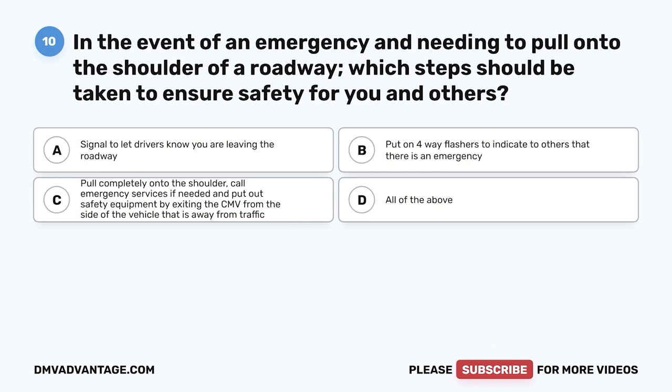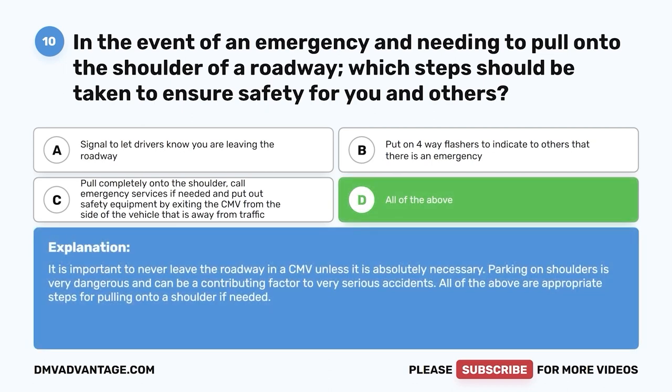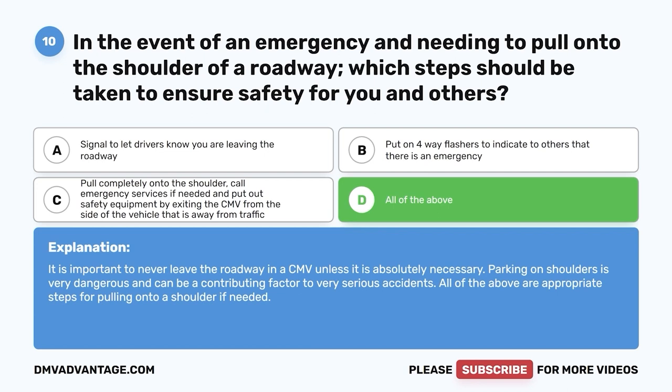Question ten: In the event of an emergency and needing to pull onto the shoulder of a roadway, which steps should be taken to ensure safety for you and others? A, signal to let drivers know you are leaving the roadway; B, put on four-way flashers to indicate there is an emergency; C, pull completely onto the shoulder, call emergency services if needed, and put out safety equipment by exiting the CMV from the side away from traffic; D, all of the above. The correct answer is D. All of the above are appropriate steps for pulling onto a shoulder if needed.